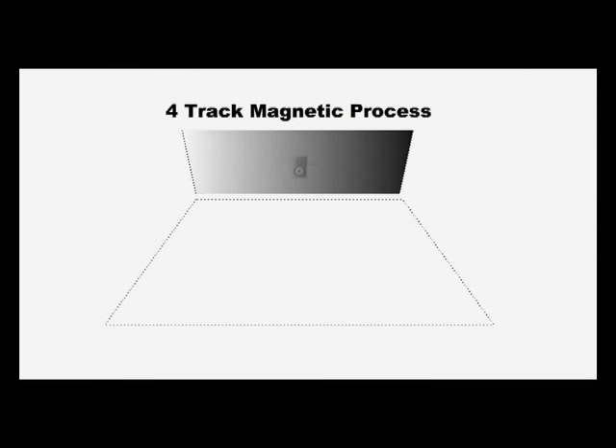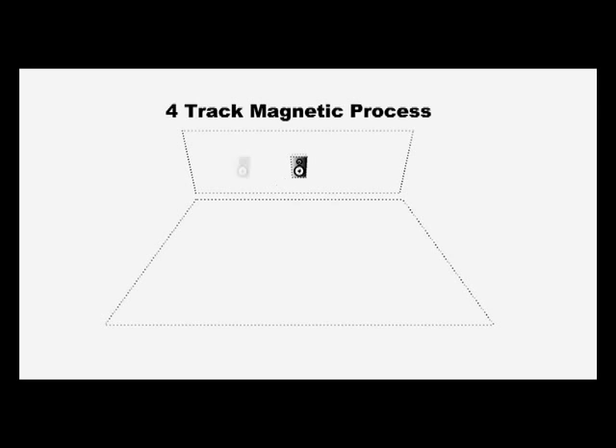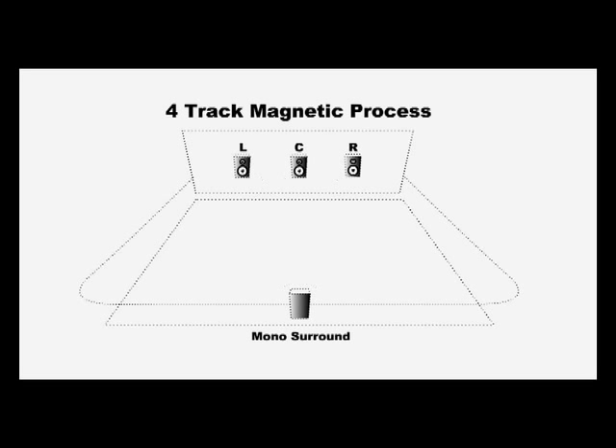They felt that you couldn't have a picture that wide without sound to match it. As a result, they developed what was called a four-track magnetic process: left, center, right across the screen, and a surround channel — a single surround channel behind you.